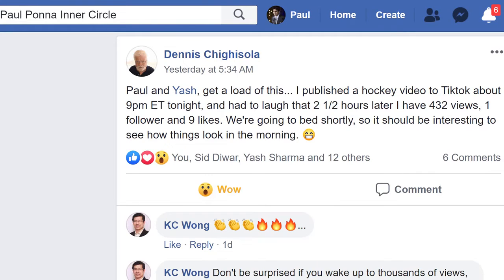Here's one of our members from our beta testing group, Dennis. We asked him to post and publish videos using the dashboard to TikTok, and this was just yesterday as we speak. Just about two and a half hours after he published, he already got 432 views, nine likes, and one follower for his very first video. And of course, this is only going to keep growing.